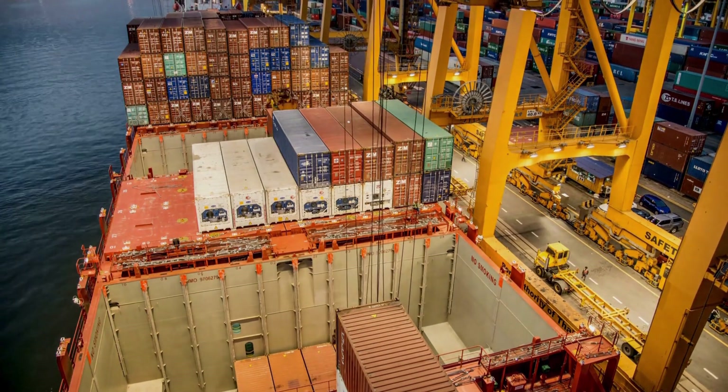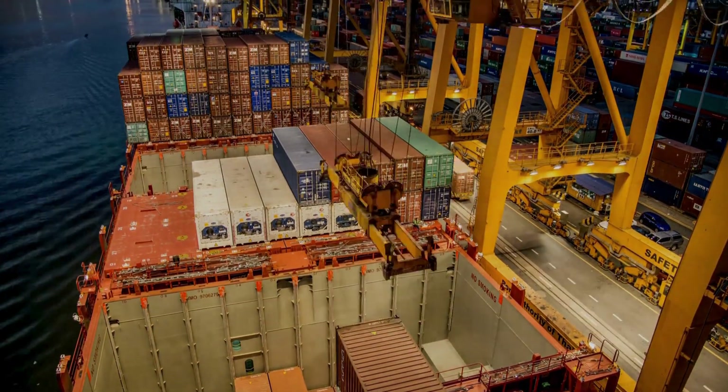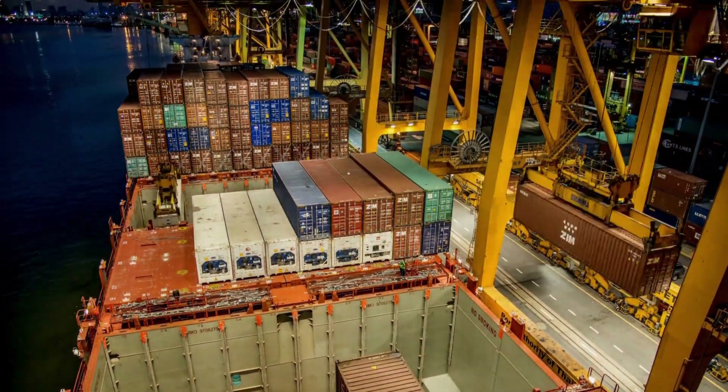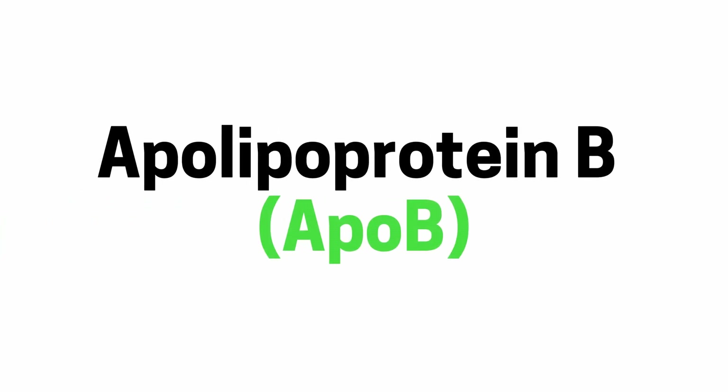Your basic lipid panel gives you total cholesterol, LDL, HDL, and triglycerides. It's helpful, but it's only telling you how much cholesterol is present, not how it's being carried. Think of LDL cholesterol as the cargo and your arteries as the highways. What really matters is how many delivery trucks are on that road and whether they're driving safely or crashing into the walls.